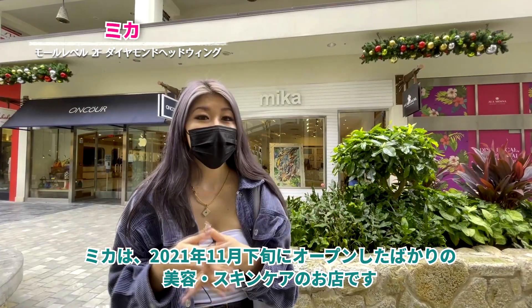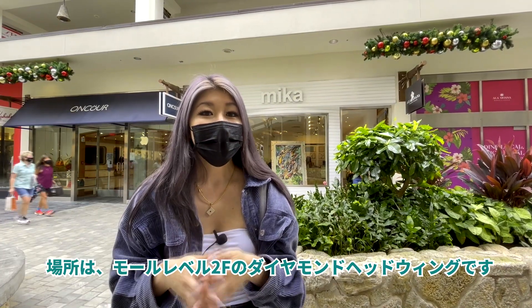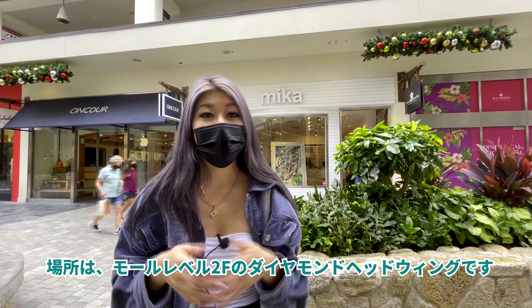Mika is a new beauty and skincare store that just opened in late November of 2021. They are located in the Diamond Head Wing on Mall Level 2.